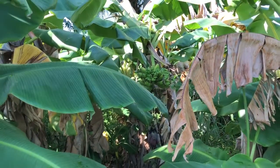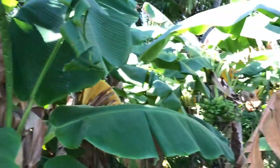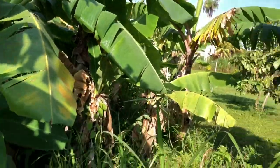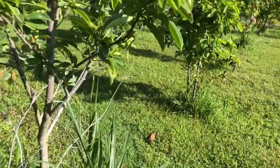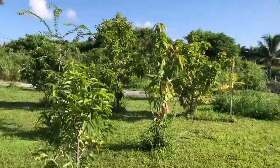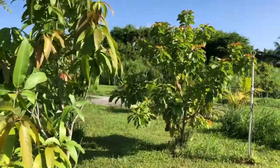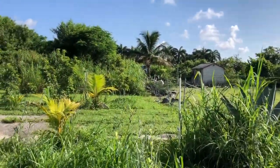Every once in a while I have to go in and clear, take some of the dead leaves out and the vines. It's a never-ending thing — you can never be ahead of the weeds, they always win. But you do what you can, and that's one of the things I do every morning when I get here.